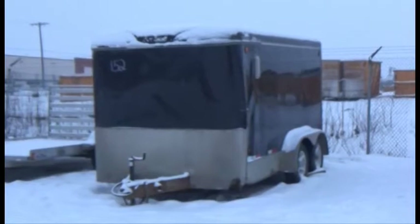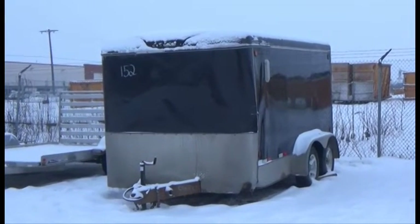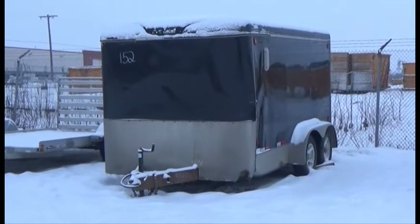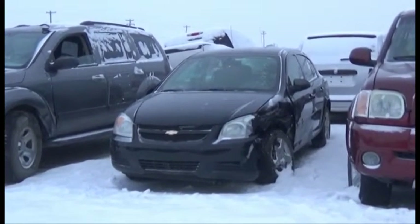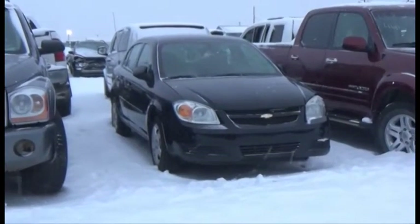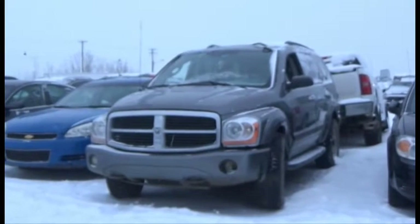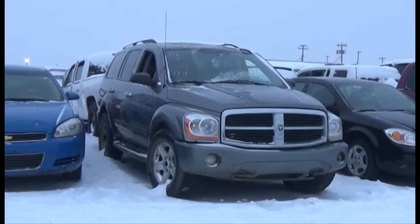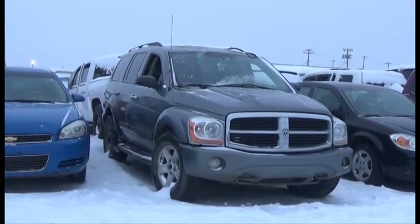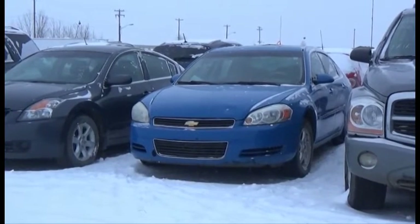Lot number 152 is the 2006 Royal Cargo Trailer, Tandem Axle, and it's active. Lot number 151 is the 2007 Chevy Cobalt, AOD. Lot number 150 is the 2006 Dodge Durango SLT, V8, AOD, 4x4, Loaded, Power Leather Seats, Power Sunroof, 171K, and it's active.